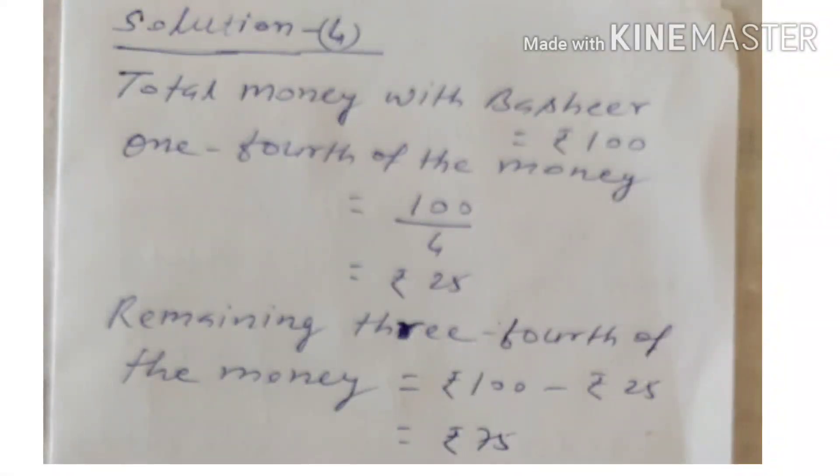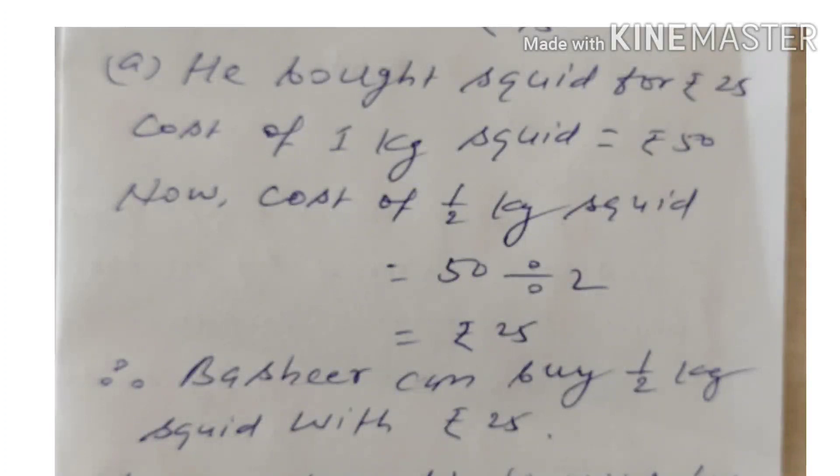Now question number 4. It is given that total money with Basir is equal to Rs. 100. One-fourth of the money is equal to Rs. 25, because when we divide 100 by 4, we get Rs. 25. The remaining three-fourth of the money is equal to 100 minus 25, which equals Rs. 75. So, 1/4 of Rs. 100 is Rs. 25 and 3/4 of Rs. 100 is Rs. 75. Question A: He bought squid for Rs. 25. Cost of 1 kg squid is equal to Rs. 50. Cost of half kg squid is equal to 50 divided by 2, which gives Rs. 25. It means Basir can buy half kg squid with Rs. 25.